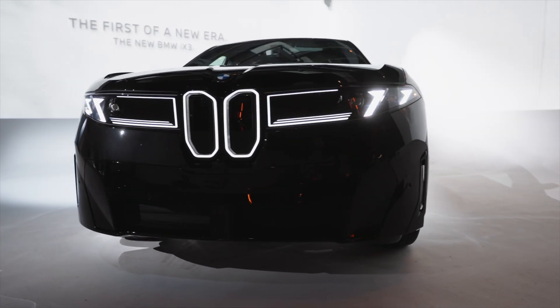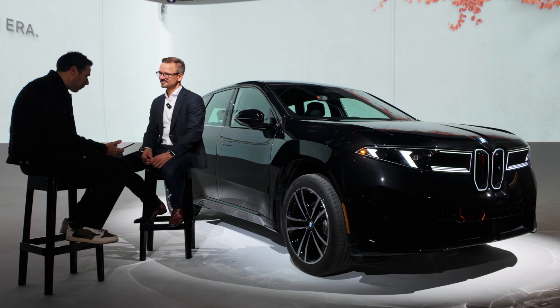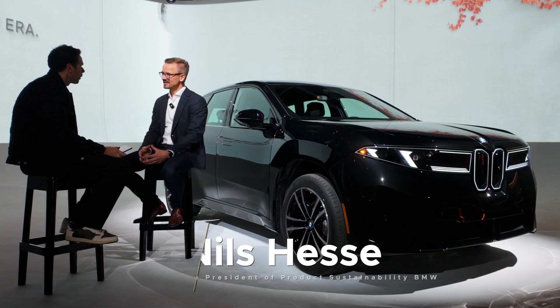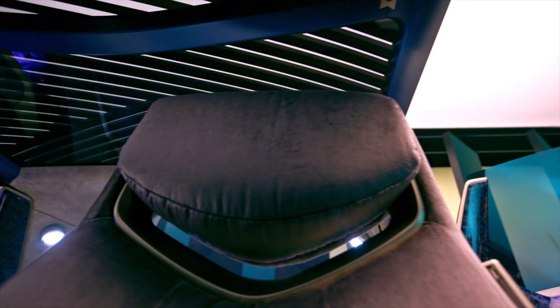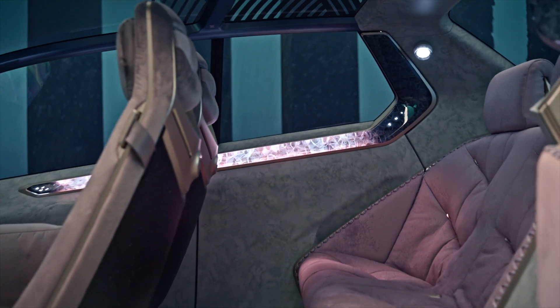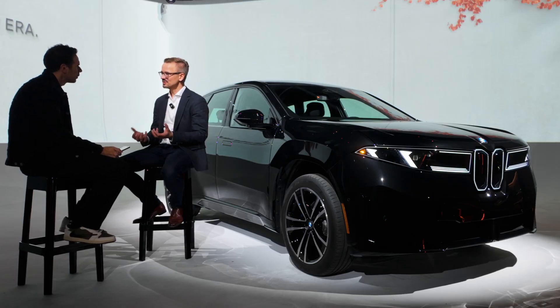The first question relates to the iX3 product and sustainability. The iX3 is the first new Neue Klasse production car. What makes this SUV different from a sustainability perspective versus outgoing BEV or ICE models, and what have you learned from other BMW EVs? What we did differently this time is we started with design for circularity in mind, inspired by the Vision Circular. We looked in a new way at each and every component to see if there are ways to reduce the CO2 footprint.